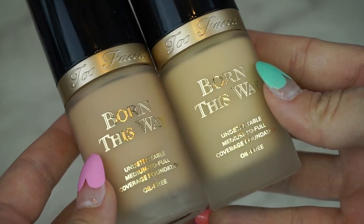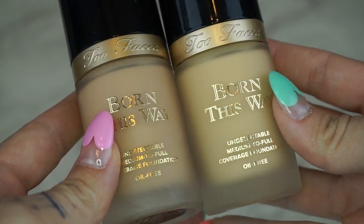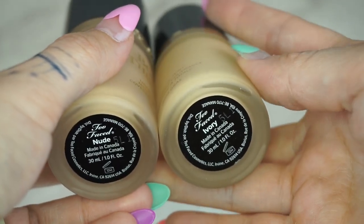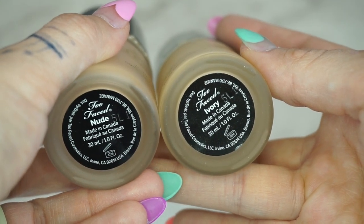I'm gonna go in with the foundation I'm just obsessed with now — the Too Faced Born This Way in shades Ivory and Nude. I mix them one-to-one ratio, so if I do one pump of one I do one pump of the other and mix them together, and that seems to work out really well for me shade-wise.